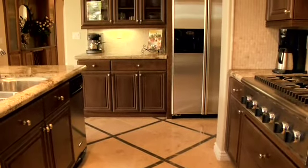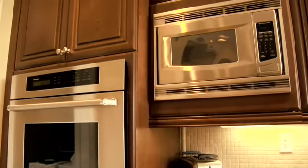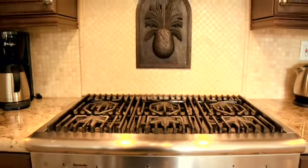The kitchen features granite countertops, an oversized work island, and top-of-the-line stainless steel appliances including a Thermidor cooktop and hood.